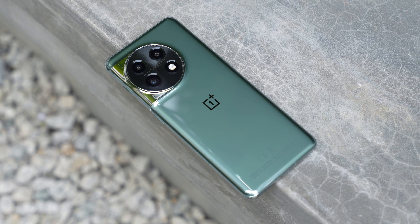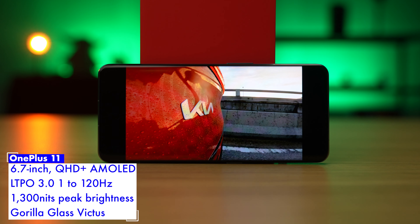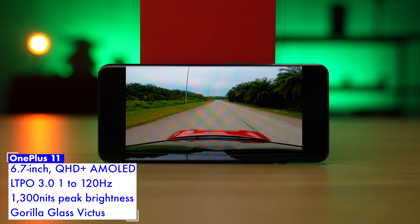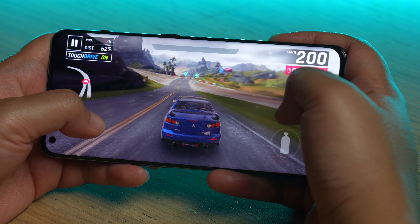If I ignore the back of the OnePlus 11, I can at least almost enjoy the display up front. It packs a 6.7-inch Quad HD Plus display with an adaptive 120Hz refresh rate and a peak brightness of 1,300 nits, which is actually quite nice. Content on it is really nice — bright, vibrant — and the stereo speakers are actually pretty decent, too.